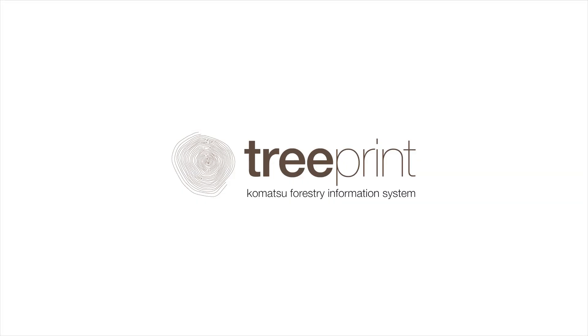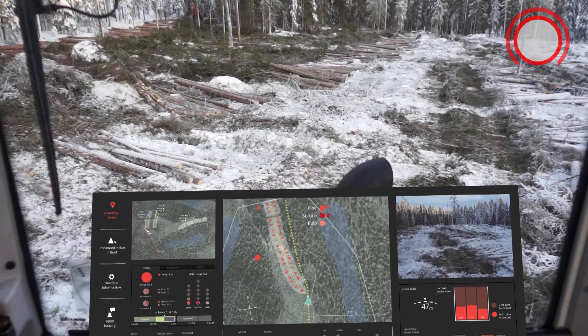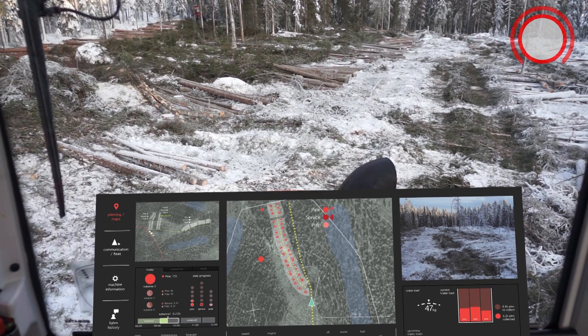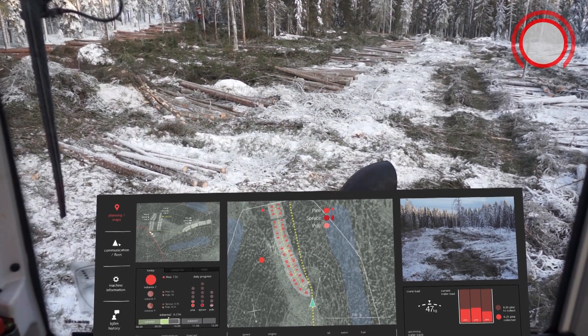We present Tree Print, a Komatsu forestry information system. Based on the information collected by the harvester, the system is equipped with useful tools to help the driver make decisions.